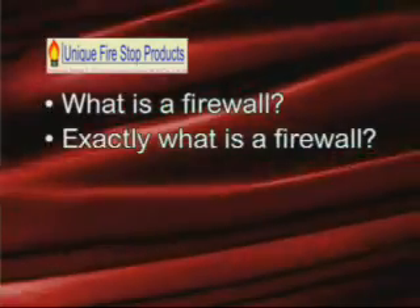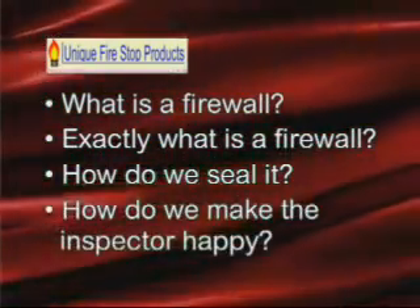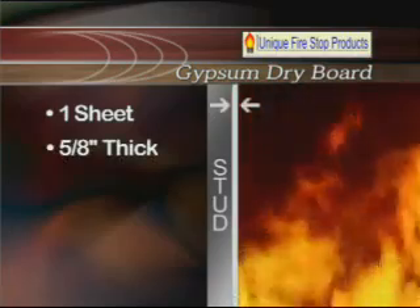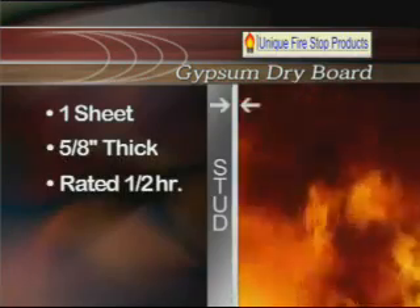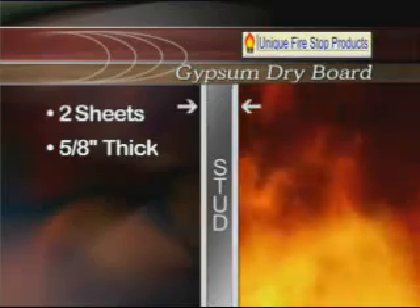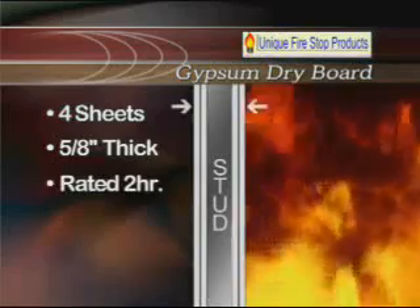What is a firewall? Exactly what is a firewall, and how do we seal it, and how do we make the inspector happy? These are all questions we're going to answer for you today. A single sheet of 5/8 inch thick fire-rated gypsum dryboard is rated at one half hour of protection. So if there are two sheets of rock on a wall, that's a one-hour wall. Four sheets of rock makes a two-hour wall.